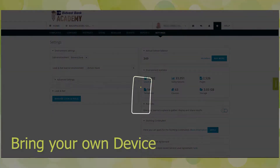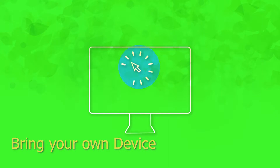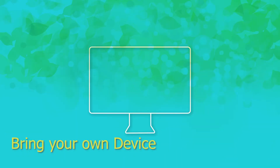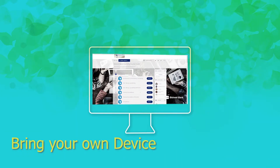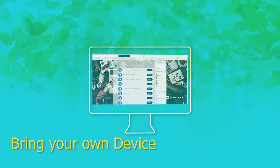Bring your own device. Anuspring is optimized for iPhone and Android, making on-the-go learning simple. Courses will be easily accessible across all devices and on-demand whenever you need them.